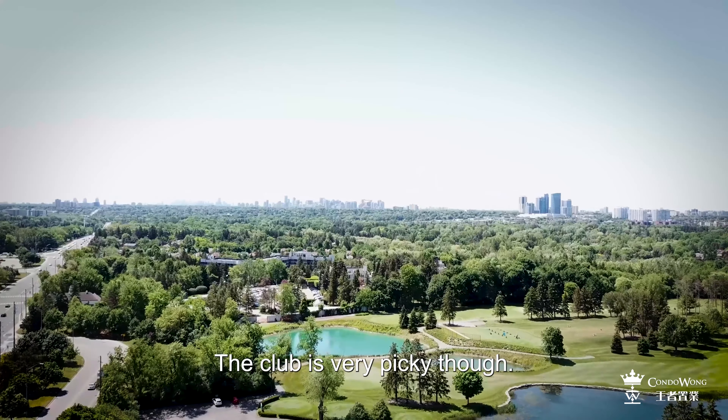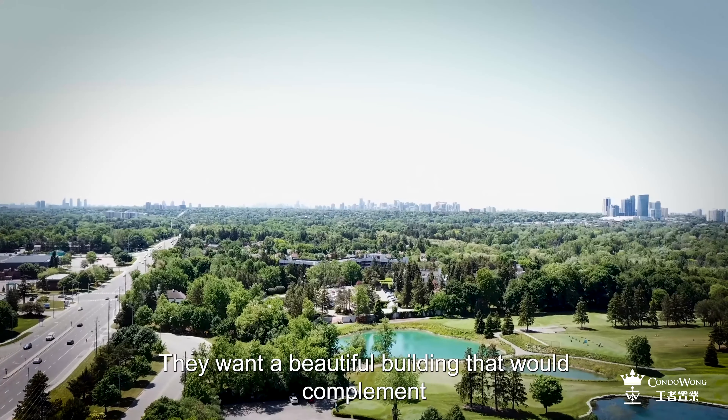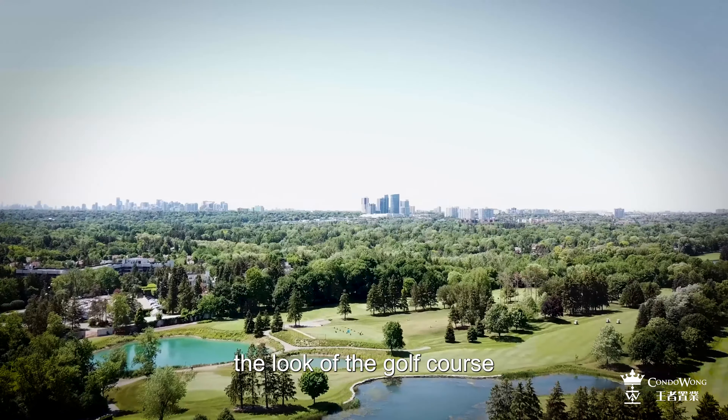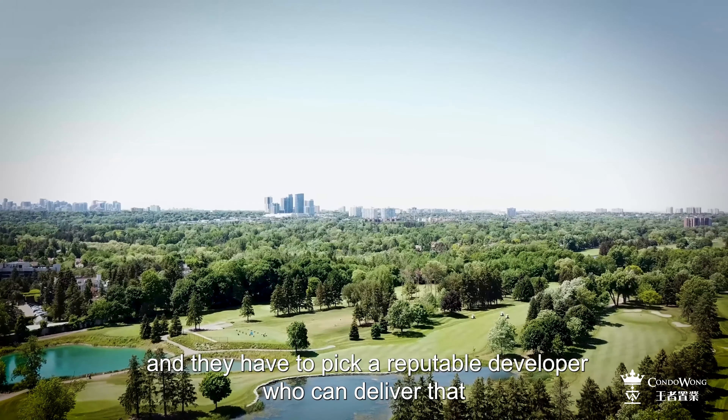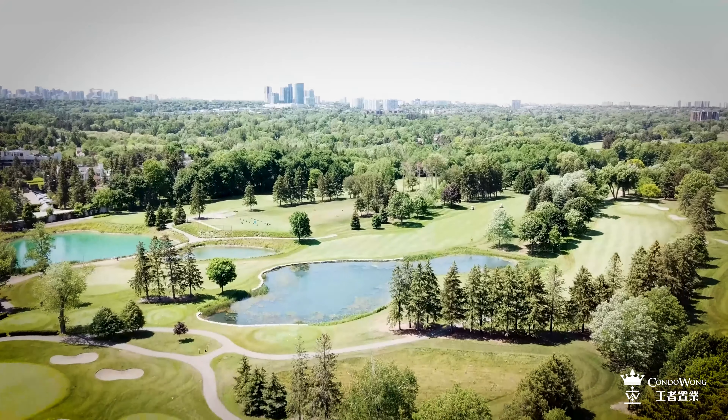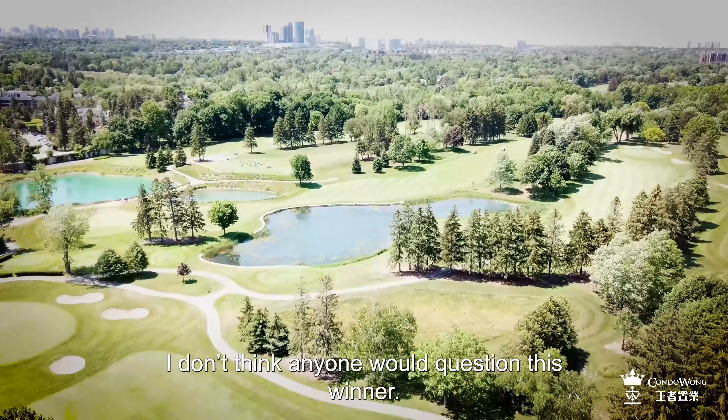The club is very picky though. They want a beautiful building that would complement the look of the golf course, and they want to pick a reputable developer who can deliver that flawlessly. I don't think anyone would question this winner.